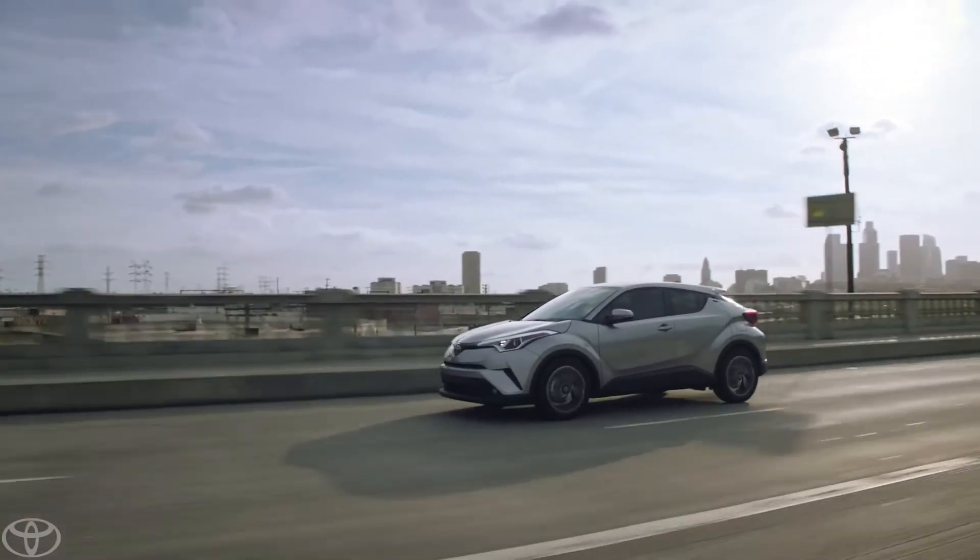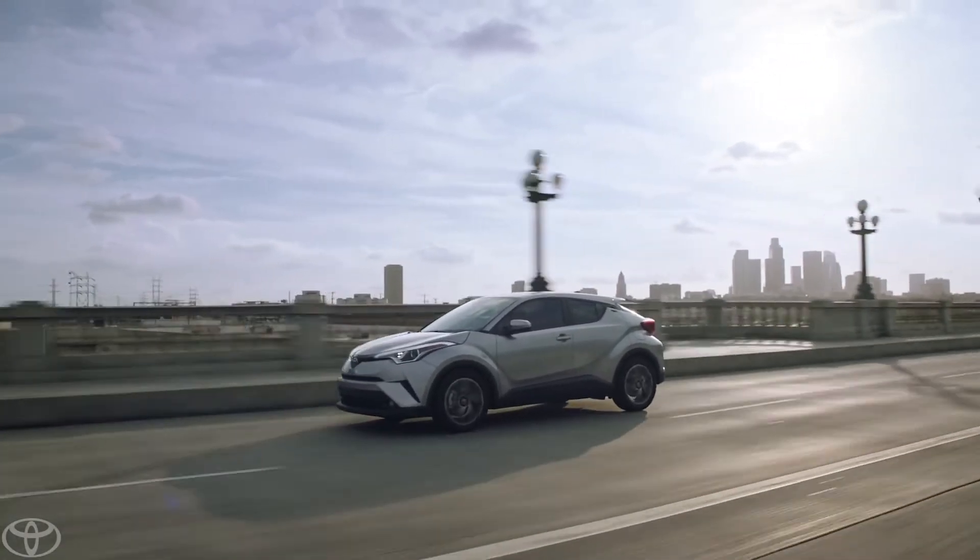The C-HR is really a duality of two concepts — that kind of diamond-shaped, strong cabin with that sensual, sculptural lower body.